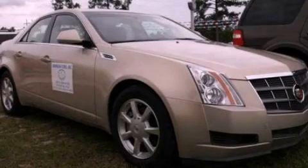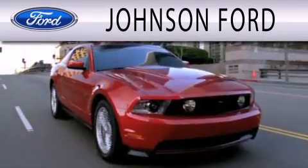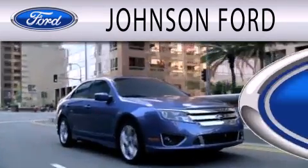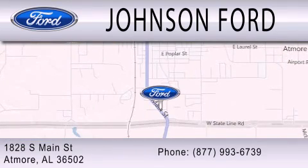Contact us today to schedule your opportunity to see this automobile in person. Johnson Ford is dedicated to doing everything possible to ensure that the experience you have selecting your next vehicle is as pleasant as possible. We are located at 1828 South Main Street in Atmore.